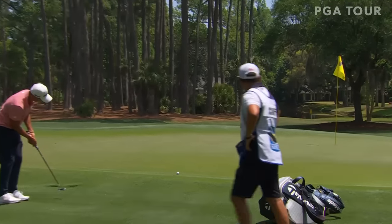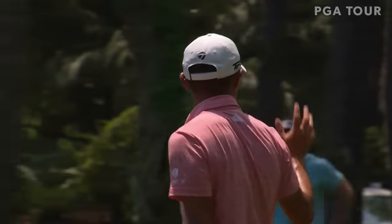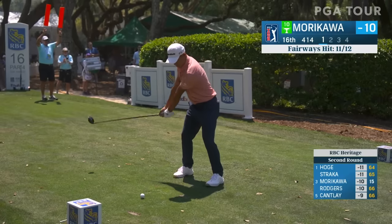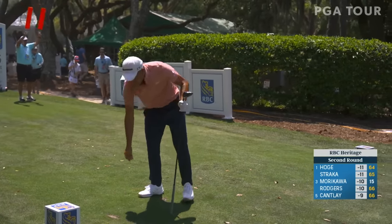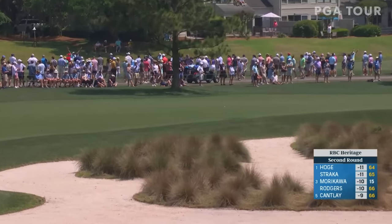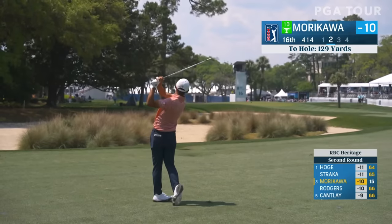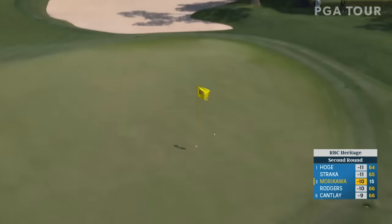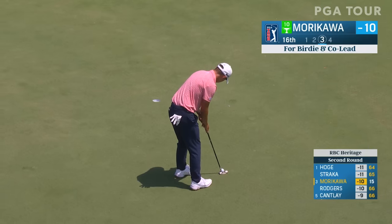We are here at the RBC Heritage round two, Harbortown Golf Links. Steve Sands alongside Frank Navarro — Colin Morikawa is on the tee. Dog leg left. Just want to hit it to the corner, then just a short iron in. His game starting to really round into form — made a nice run last week at Augusta. Here he is just one back of the lead. He's trying to hold off the wedge. He's trying to grab a share of the lead here at 16.